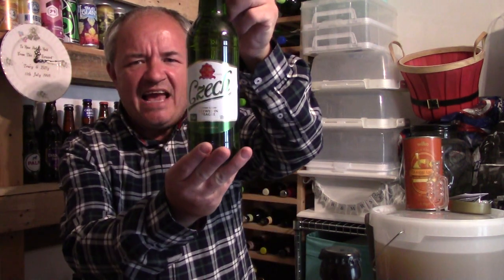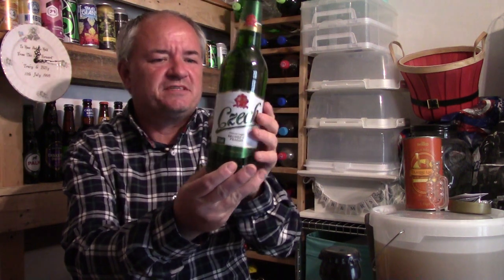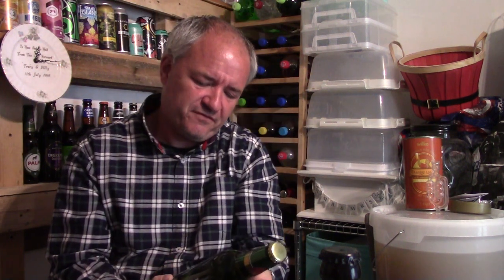Hello and welcome to another Maggie's Beers Wines and Spirits Review. Today we're reviewing this fella — Czech Pilsner from Sainsbury's. 5% premium beer, full bodied, balanced Czech lager with a wonderful bitter hop aroma. Sounds nice, let's see.